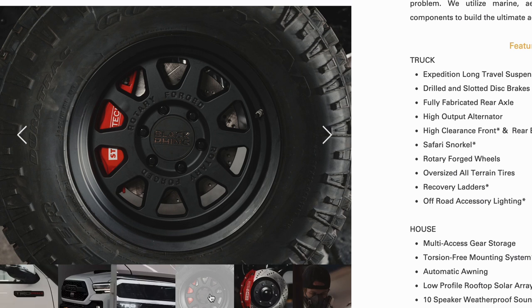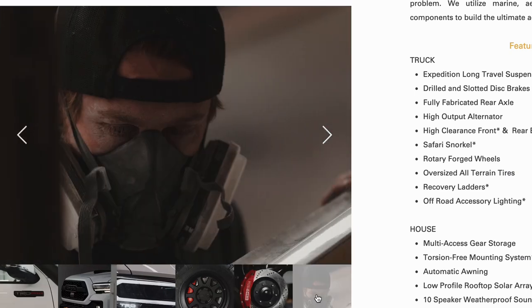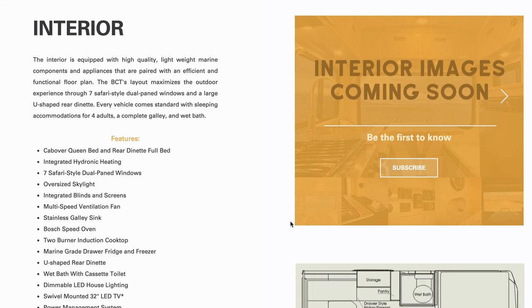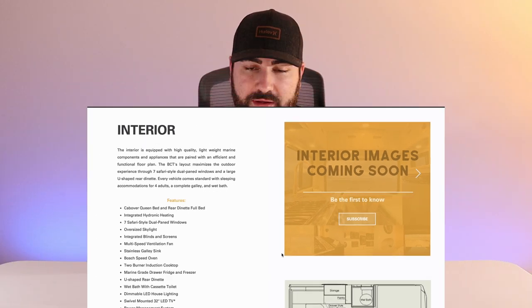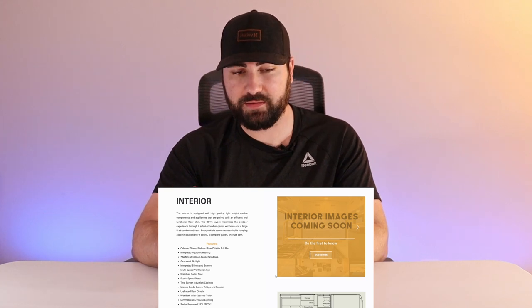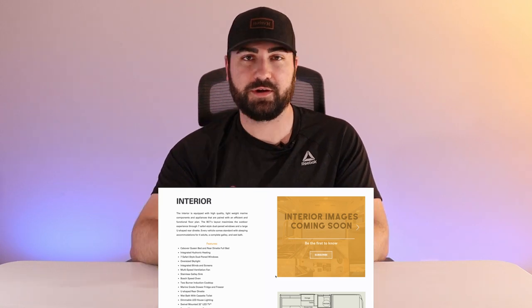With the base model you will get the rotary forged wheels — they kind of look like Method wheels to me, though they turn out to be Black Rhino, which is another awesome and probably indestructible wheel brand. They also show the drilled and slotted disc brakes front and rear, and there's a picture of a guy in a mask working on what appears to be fiberglass or composite material — I assume that's the house portion of the truck.